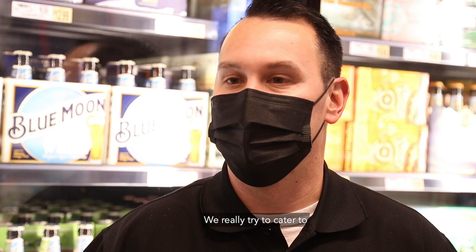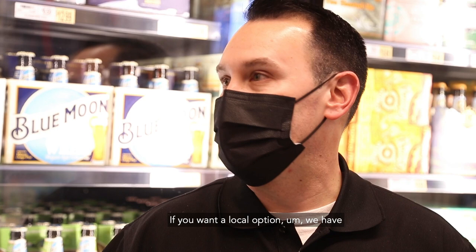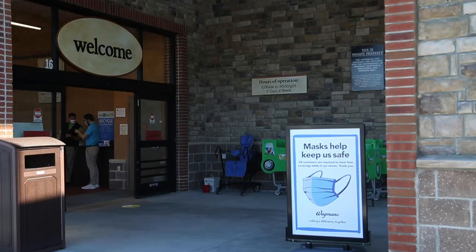We really try to cater to everyone, whatever you want to buy. If you're a conventional shopper, that option is there. If you're an organic shopper, that option is there. If you want a local option, we have local beef coming in from North Carolina, so you can really find whatever you're looking for all in one place.